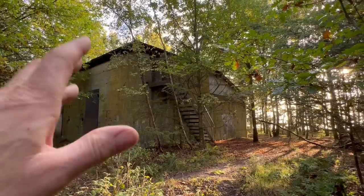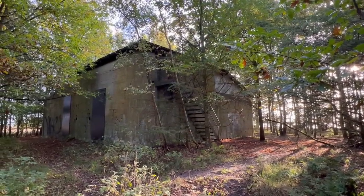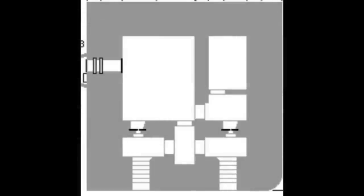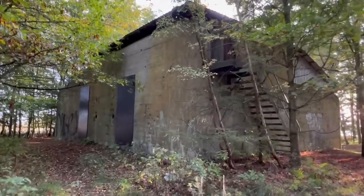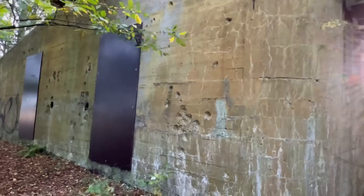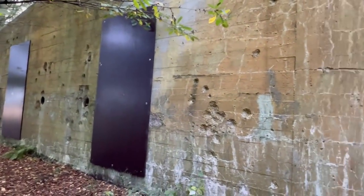Inside here, there used to be a flak position — a Flugzeugabwehrkanone, the aircraft gun — but it could also hit targets out there in the sea. This heavy-duty bunker used to be the crew quarters for the flak crews. And you can see here, these holes are actually the result of attacks by the Allies coming in.